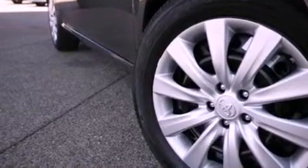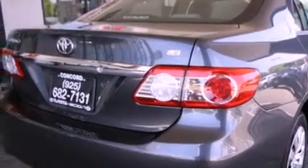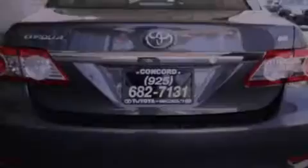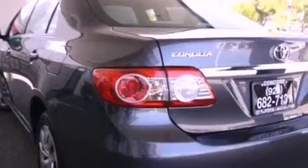All of the following features are included: a split folding rear seat, cruise control, a rear window defroster, a CD player, a passenger side vanity mirror, a traction control system, an anti-lock braking system, side impact airbags, a keyless entry system, and air conditioning.